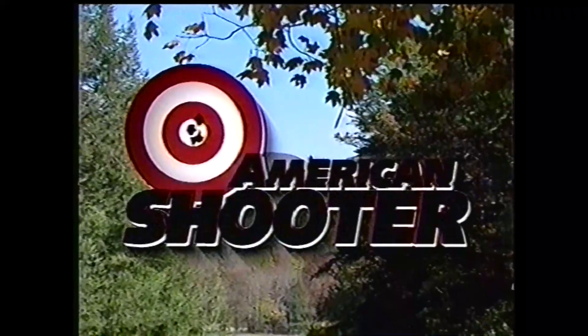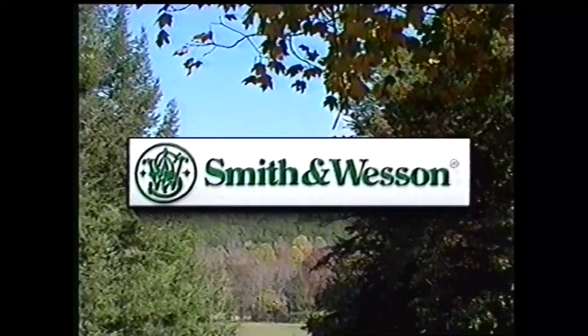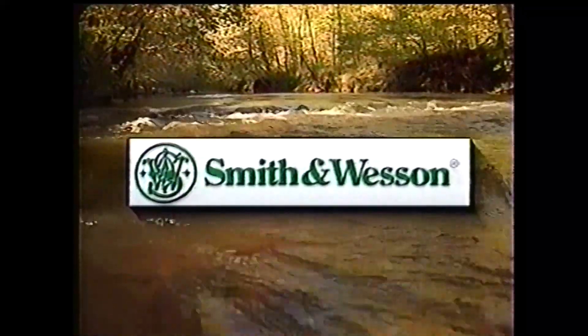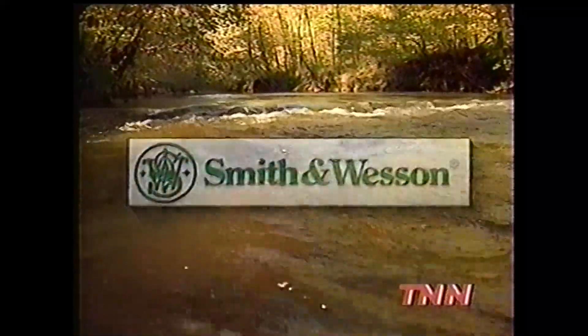American Shooter is brought to you by Smith & Wesson, the world's largest manufacturer of handguns for sporting, law enforcement, and military use since 1852. And by Weatherby — nothing shoots flatter, hits harder, or is more accurate.